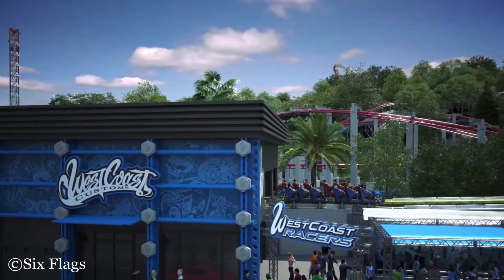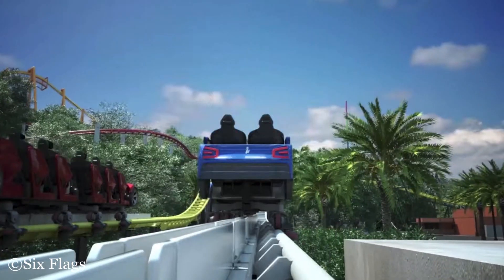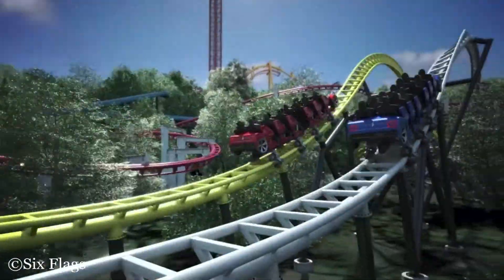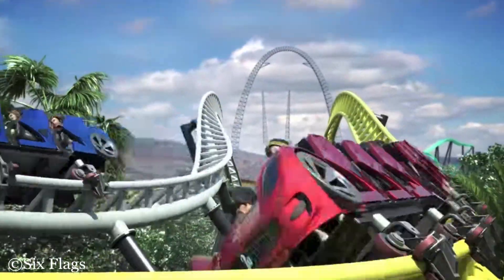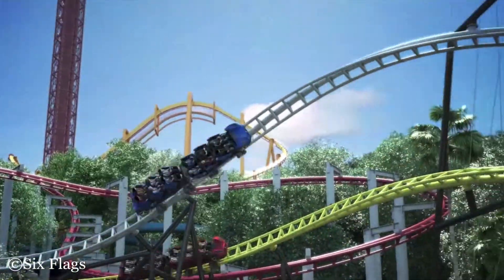This thing looks incredible. I don't know if I would say it's number one in the park, but I would say it fits in the top three. If it is good — which it looks like it will be, especially since it's by Premier Rides — it will be a top three in the park. I am so unbelievably excited.